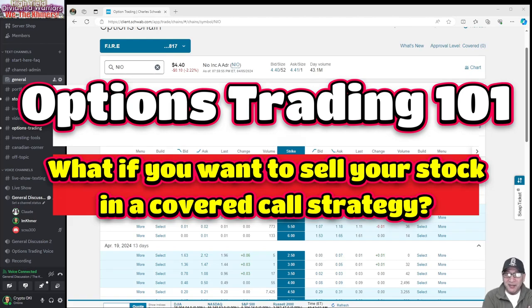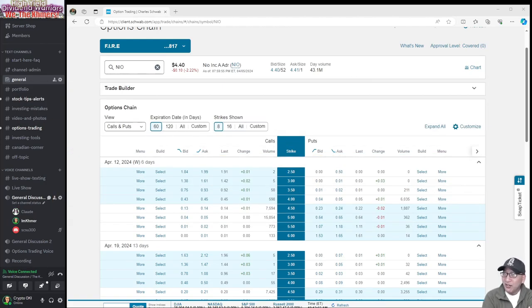Hey, good morning everyone. Welcome back. For those who've been following me for a while, Claude has been my mentor, teaching me option trading and stuff like that, and what a great learning experience.